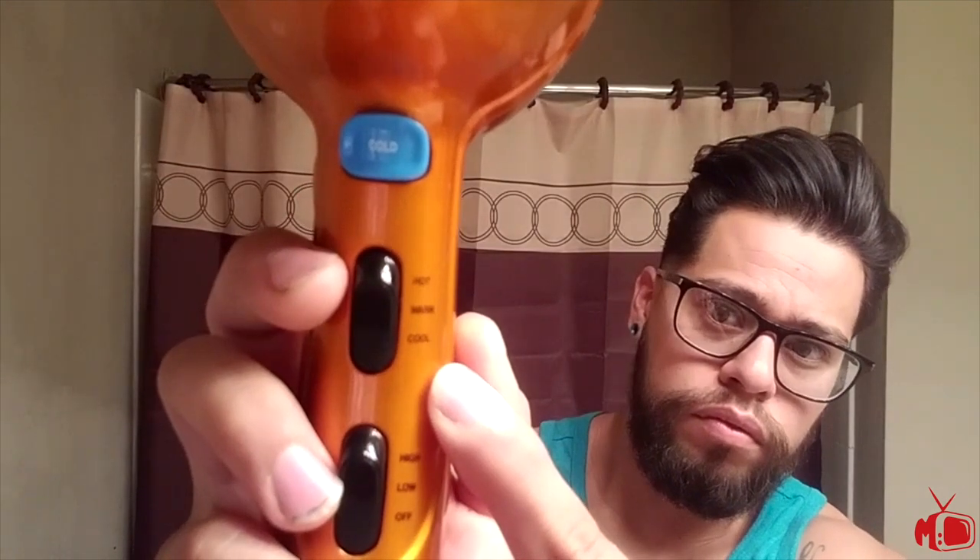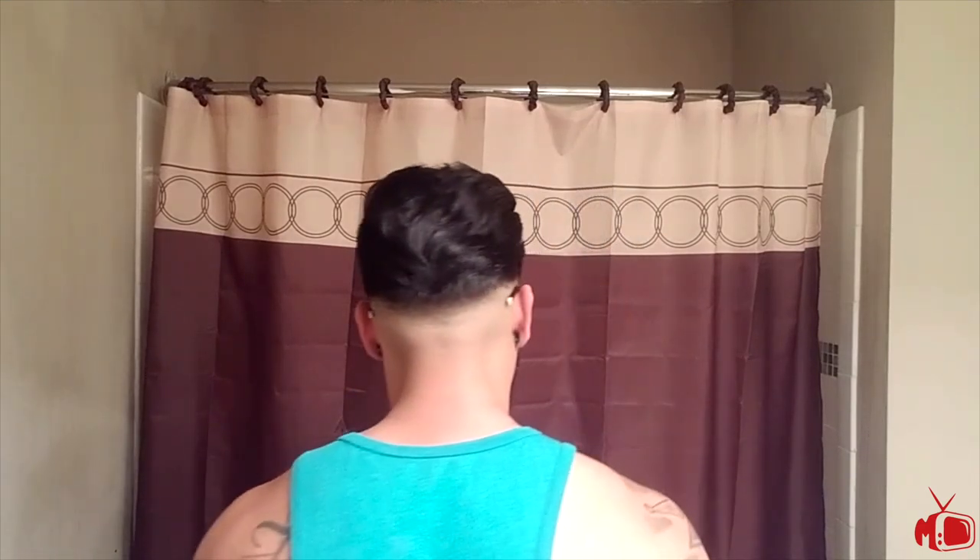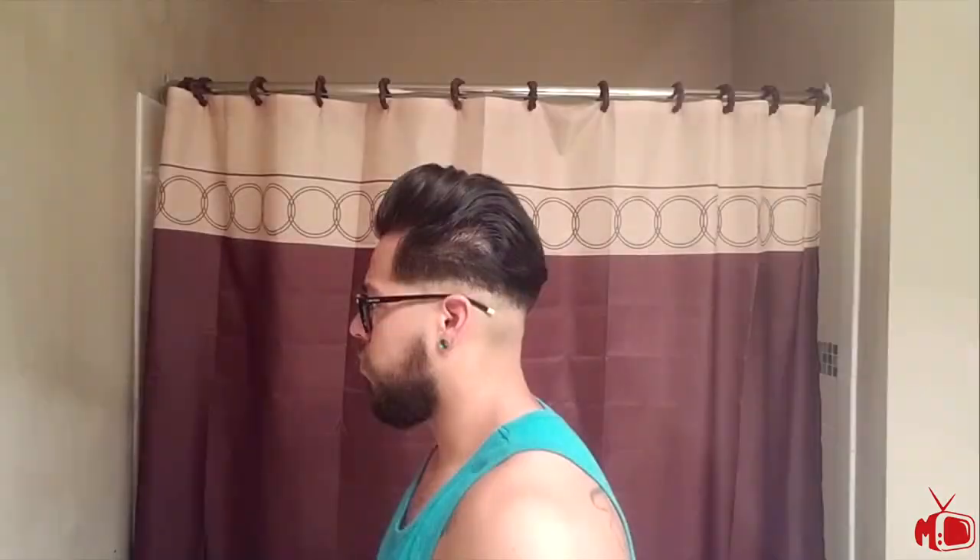Now he grabs his blow dryer and puts it on the cool setting. This closes the hair follicle and seals the hair, thus setting his wave-free style fully in place. To create more texture, Primo simply runs his fingers through to mess it up a little, and from there he's pretty much done. He's free to choose whatever style and product he wants — a messy matte finish with a clay, a slick but natural finish with a wax or cream, or a slick polished look with a pomade. Whichever way he goes, the waves are no longer a problem.